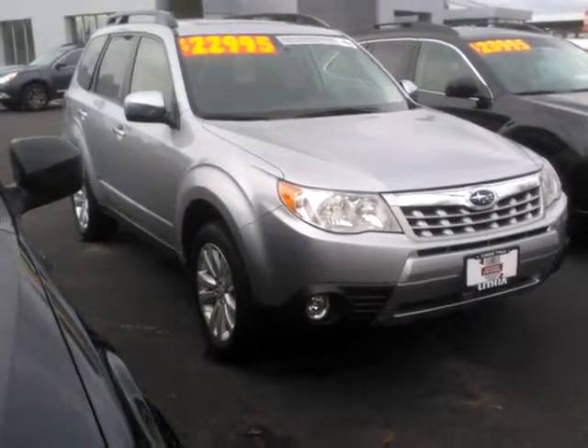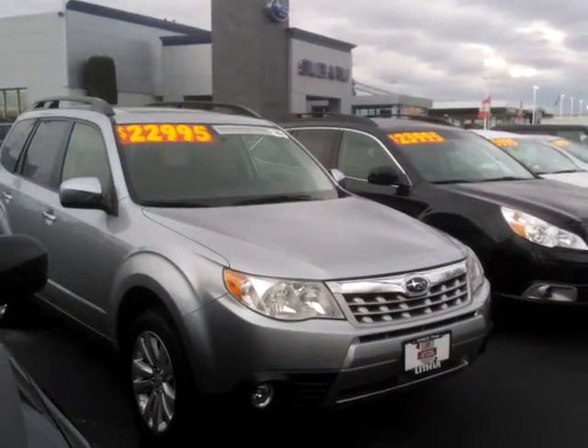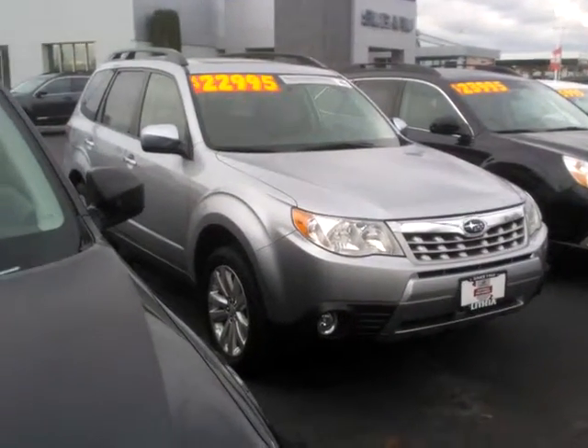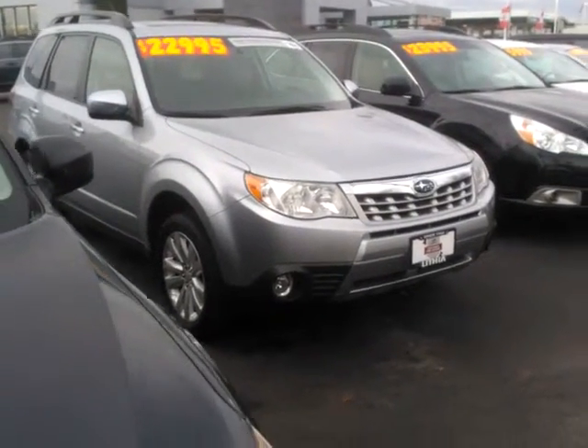Hi Brad, this is Ed Monson, Internet Sales Manager at Lithia Subaru of Fresno, and I'm shooting this video for you. We have quite a few, actually more than I thought when we spoke on the phone today. This is a newer one and it's a stick shift, and I think it's not what you were looking for.